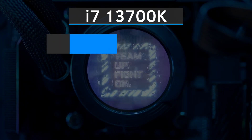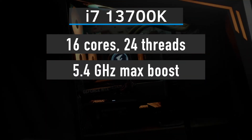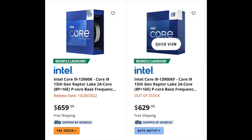The i7-13700KF costs $430 while the 13700K is $450. The i9-13900K is the flagship product with a $660 price tag, while the i9-13900KF costs just $30 less at $630.